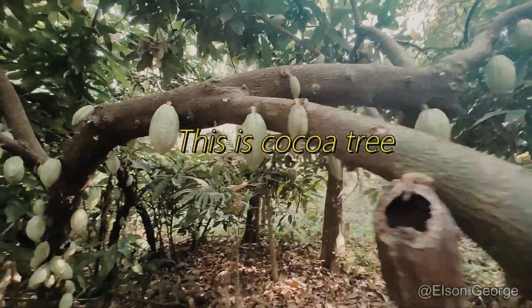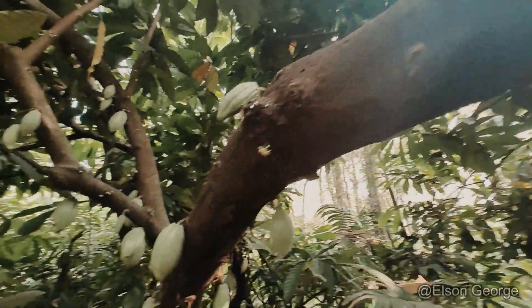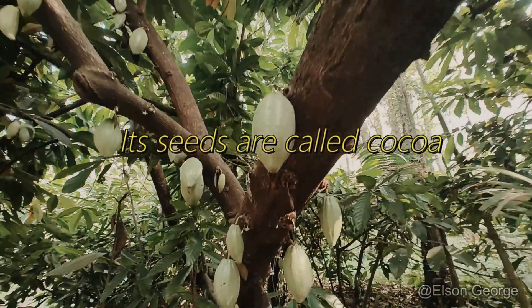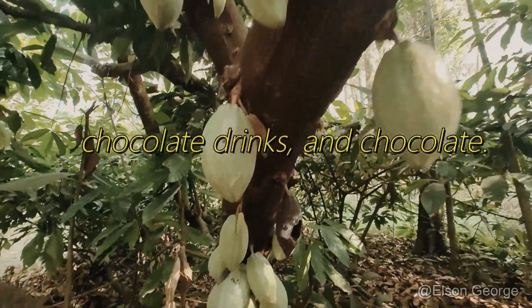This is our cocoa tree. It only grows to 4 to 8 meters in height. Its seeds are called cocoa and are used to produce cocoa butter, chocolate drinks, and chocolate.